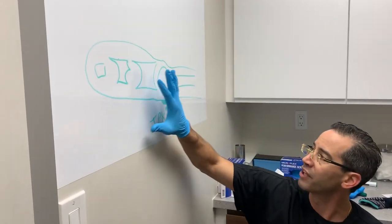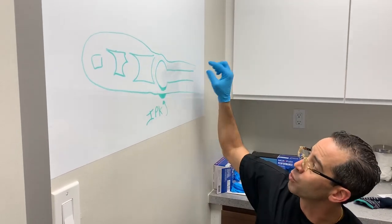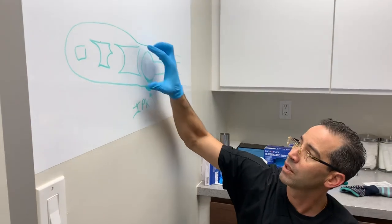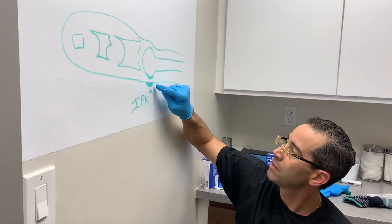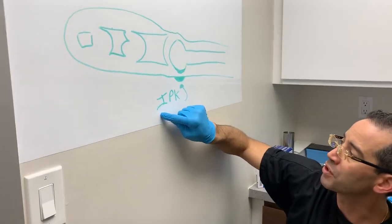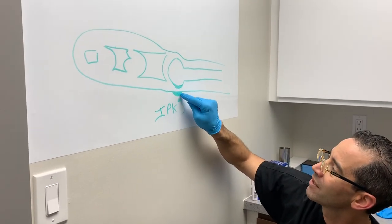Let's look at our diagram here. This is a side view — we have a metatarsal and we have the toe. And this, my friend, is what we call the IPK — intractable porokeratosis. This is the pebble.